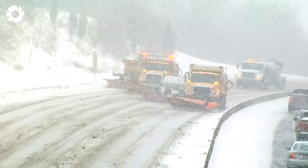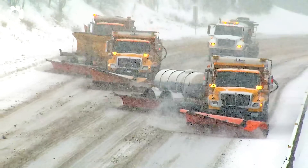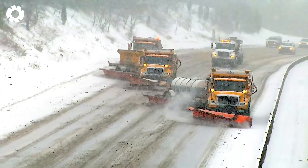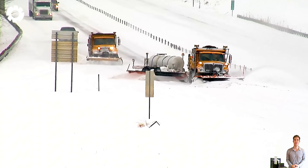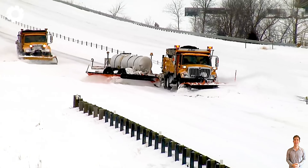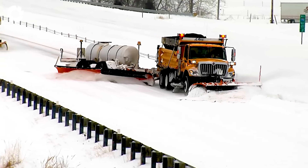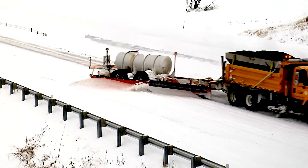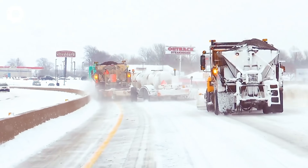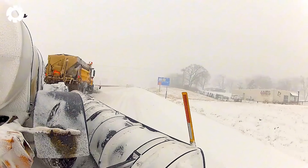Could anyone have imagined that a snowstorm could be this challenging? Heavy snowfall, sometimes accompanied by thunderstorms, has made the main roads almost impassable. The MoDOT plow truck, with its powerful engine and high horsepower, is working at full capacity to clear the snow, restore traffic, and ensure safety for the public.